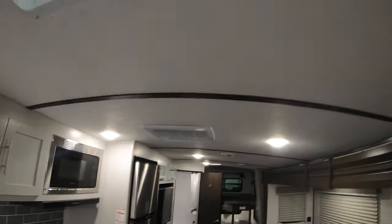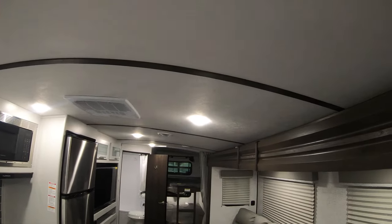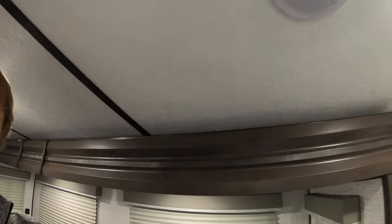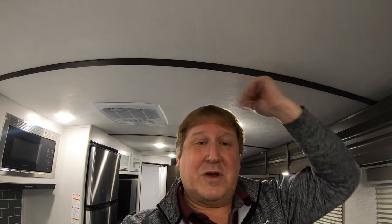This unit has a dome ceiling, and what that gives you is some good headspace. Being tall like me — I'm six-four — you've still got plenty of room to walk around in this unit.